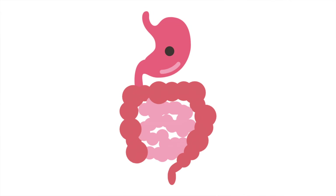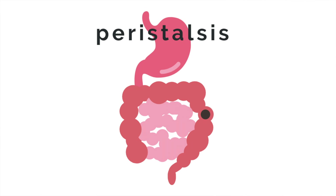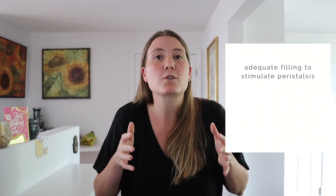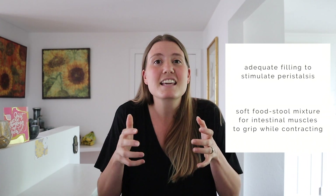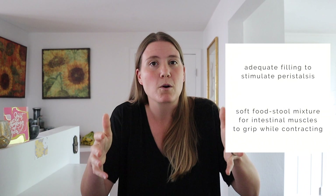When food passes from our stomach into our intestines, the intestines rhythmically contract and relax in order to propel that food into the rectum and then out into the world as a bowel movement. That intestinal rhythmic contraction is known as peristalsis, and it looks a lot like when a snake eats a mouse. A good healthy bowel movement consists of two things—adequate filling of the tube in order to stimulate peristalsis via stretch, and a soft food-stool mixture within the tube, so that the intestinal muscles have something easy to grip and hold onto as they perform their contractions.